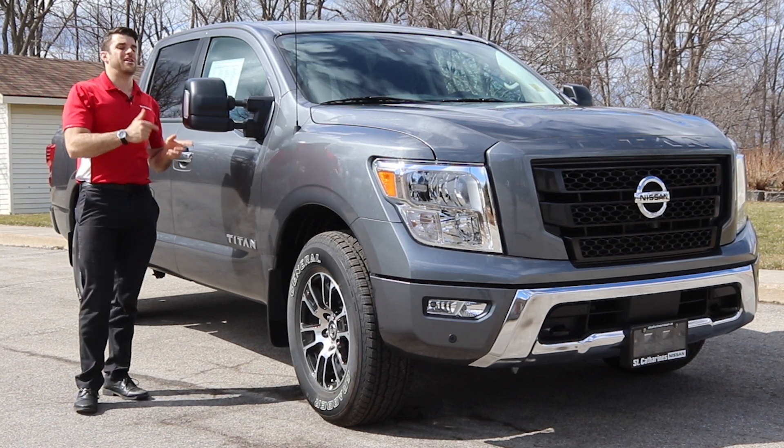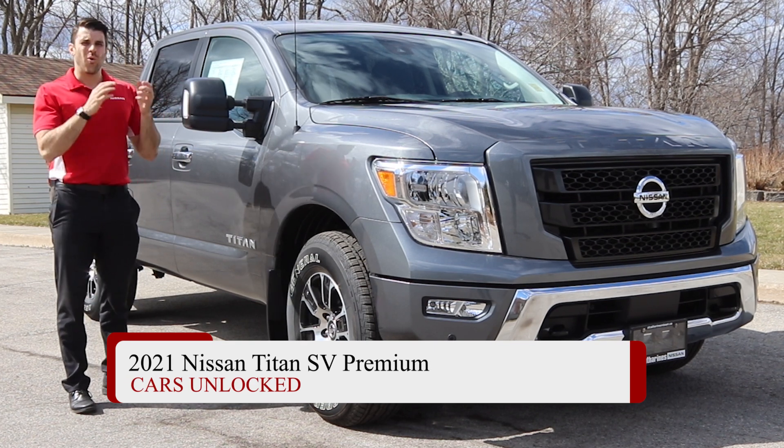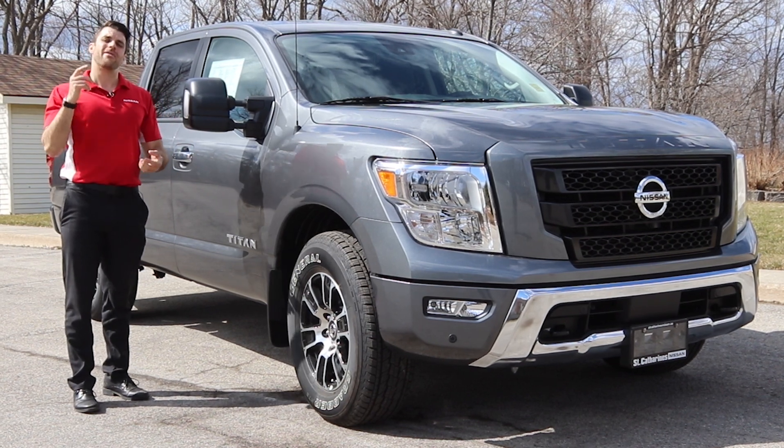If you're in the market for a new pickup truck, you've got to check out the 2021 Nissan Titan SV. We're going to go through the ins and outs to determine if this premium package is the Titan with the most value. Let's jump into it.